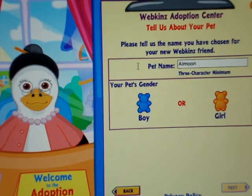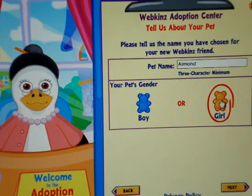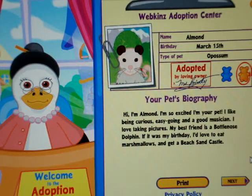So I'm going to name her Almond, and she's a girl. Name: Almond, birthday: March 15th, type of pet: possum, girl.